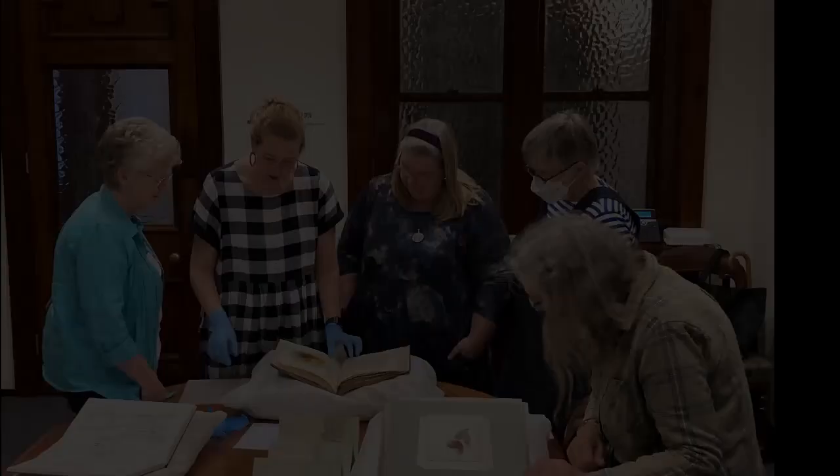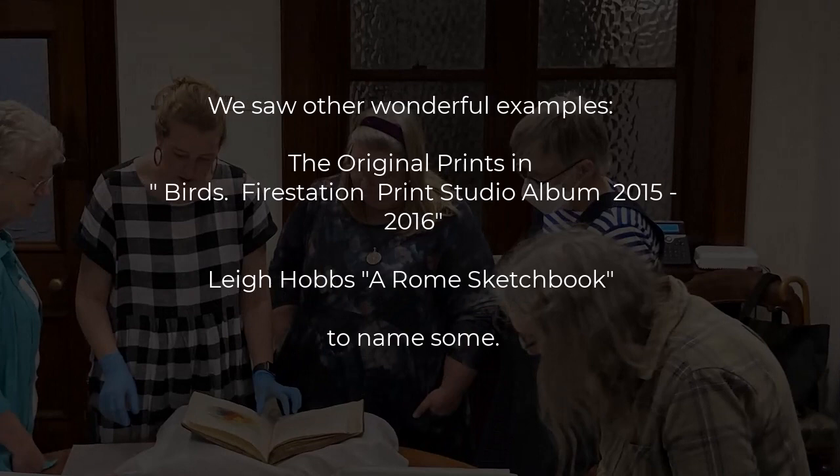We also saw original prints from the Birds collection from the Fire Station Print Studio album, as well as Lee Hobbs' sketchbook.